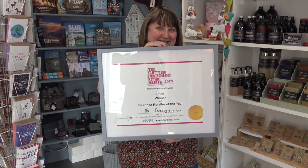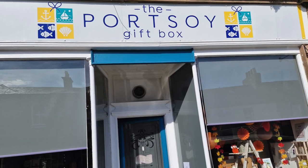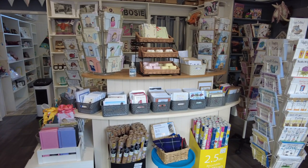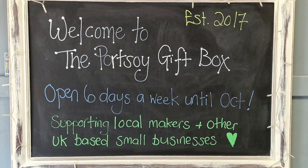There aren't many shops in the centre of Port Soi, but it's a question of quality not quantity. I'm Pauline, owner of the Port Soi Gift Box, and we've just won the Scottish Independent Retail Awards 2023 bespoke retailer of the year for Scotland. I've lived in Port Soi for 30 years. During Covid, the shop helped the community — we did deliveries, answered messages on Facebook, arranged payment and delivered to doorsteps.